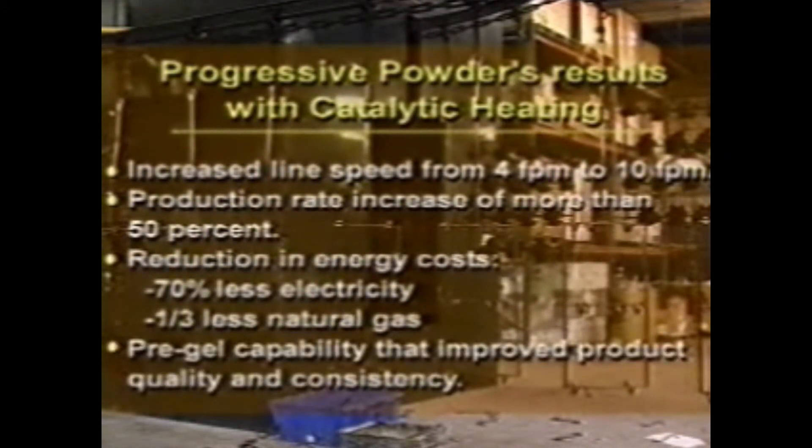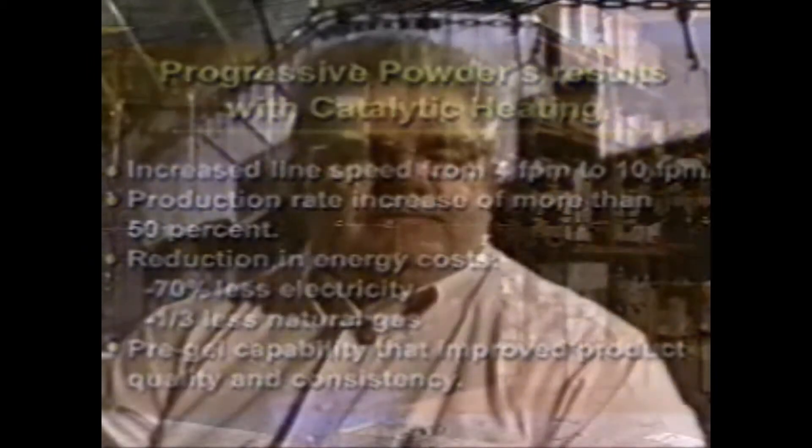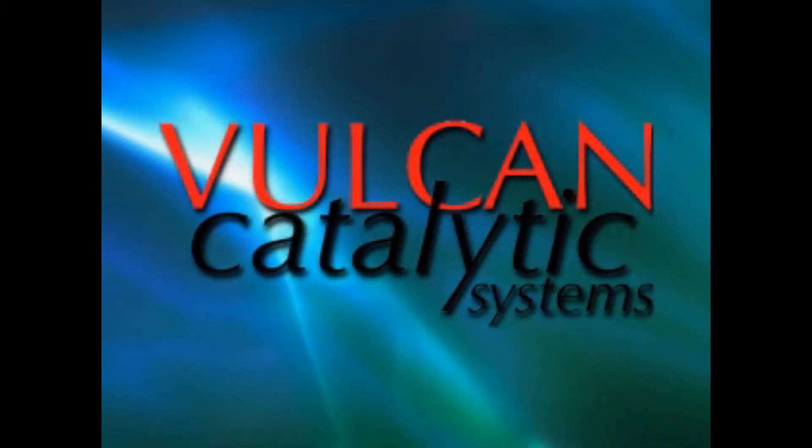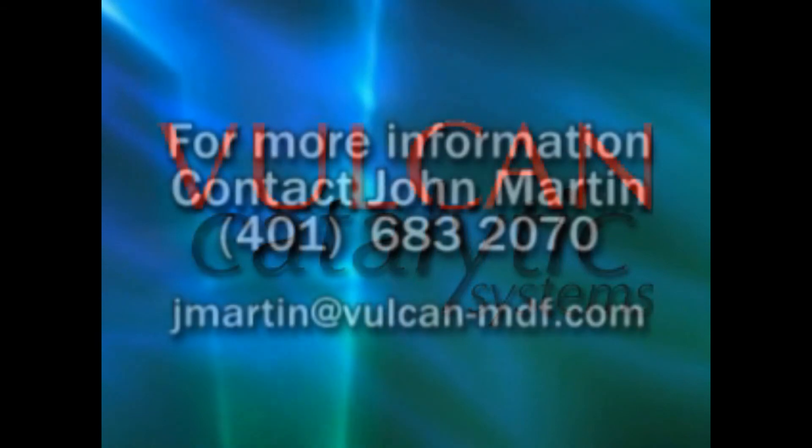A pre-gel capability also improved product quality and consistency. I run a number of different products here — different sizes, shapes, and thicknesses — and I can honestly recommend it to anybody in the powder coating business. It is economical and it does work. For more information about how catalytic heating can benefit your company, contact the Dominion industrial sales department.